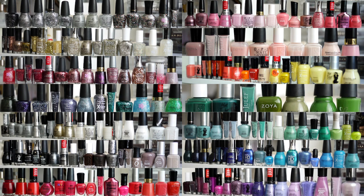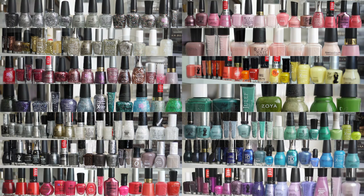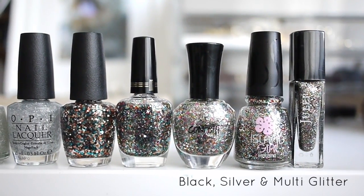If you couldn't tell, the majority of my nail polish collection is from the drugstore. The type of polish that I have the most are actually glitter polishes — it's almost one-fourth of my entire collection. So let's start off with the glitter.